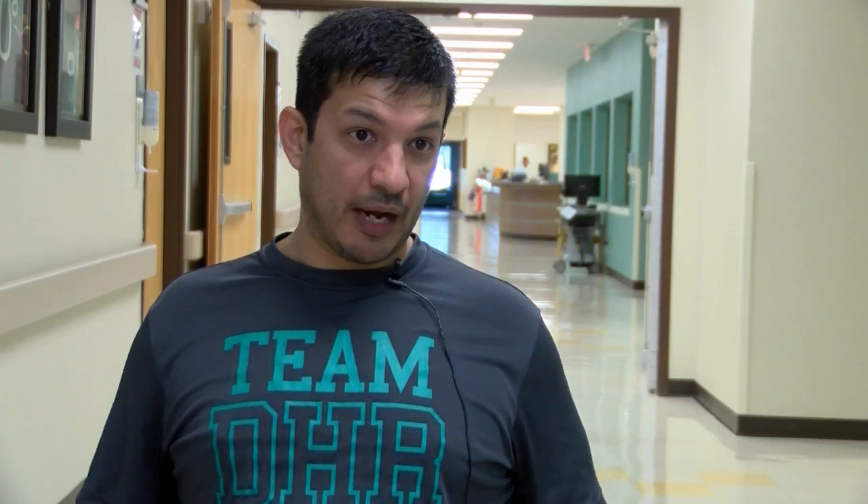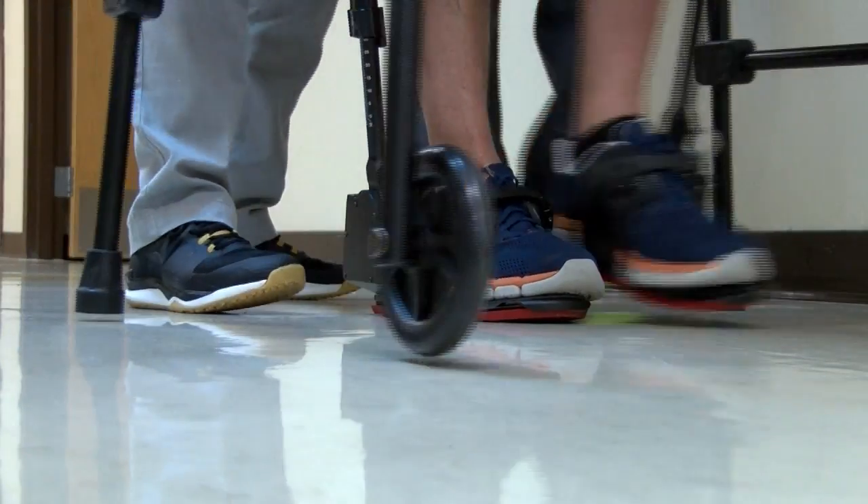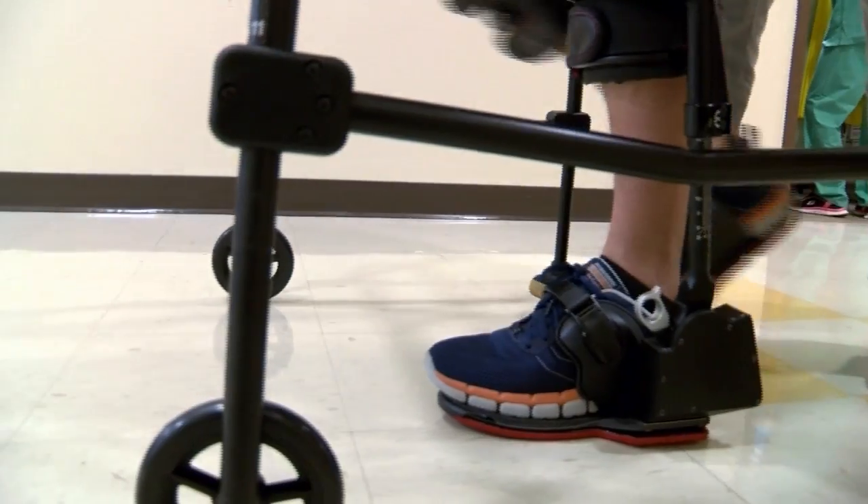At times I would struggle with the mental aspect of how am I going to get back to normal, or being able to do normal things that I would normally do. With the introduction of this into my therapy, I was able to stand, able to walk — things that my mind would tell me or I would feel doubt about. But using this, it helped me with a lot of those fears and a lot of those doubts.